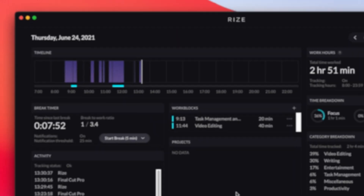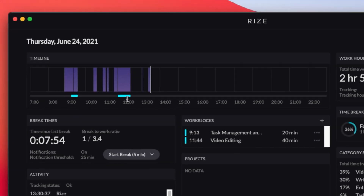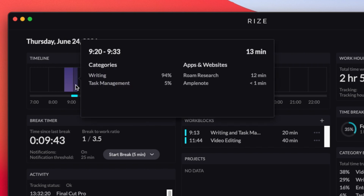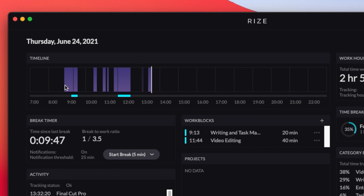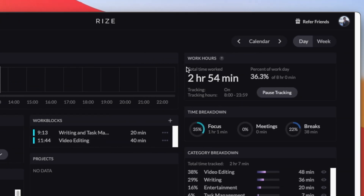Now, if you look at the timeline again, some blocks have colors at the bottom. Blue blocks mean focus time, blocks with no color mean shallow work, and the black space between blocks is break time. Finally, you can see the total time worked and the time breakdown of the hours on the top right corner.